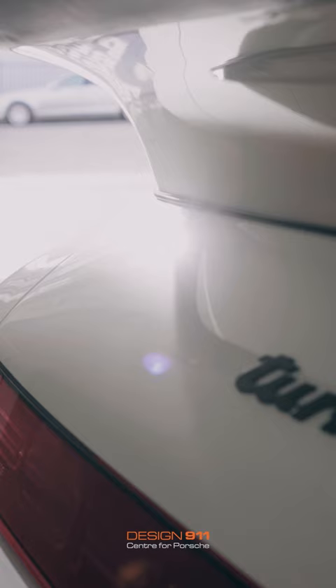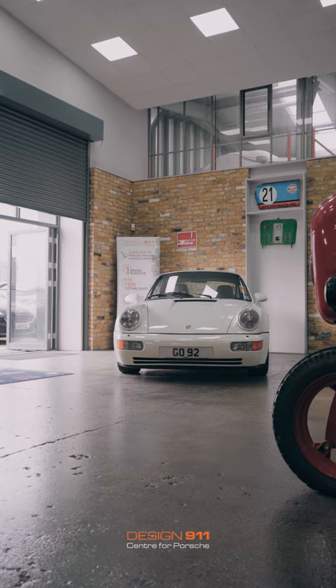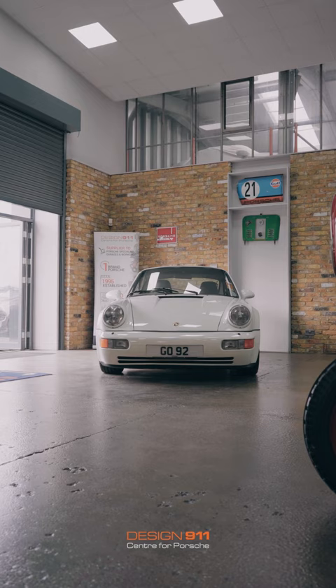Hi, I'm Russell and this is my 911 964 Turbo - my pride and joy. I think the car's pretty perfect now. It was pretty okay when I bought it, but it's needed some work. The guys here at Design 911 have done some paintwork to it.